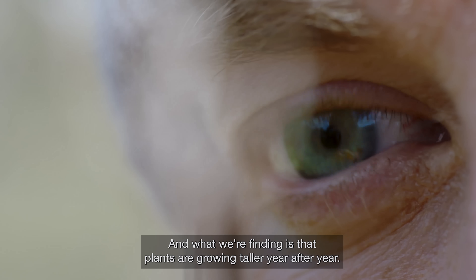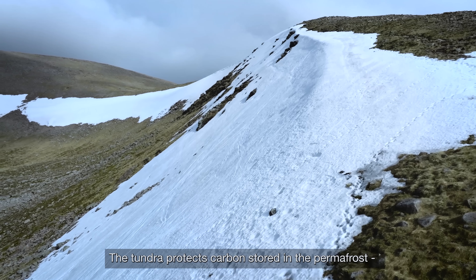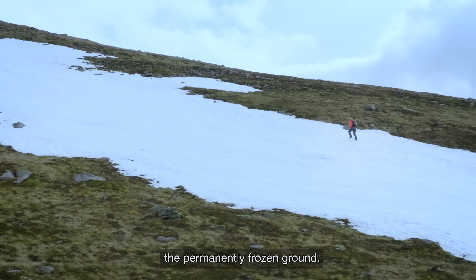And what we're finding is that plants are growing taller year after year. The tundra protects carbon stored in the permafrost, the permanently frozen ground.